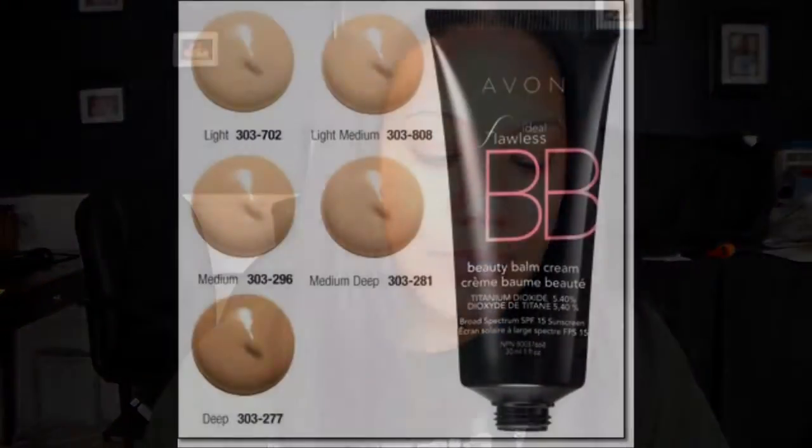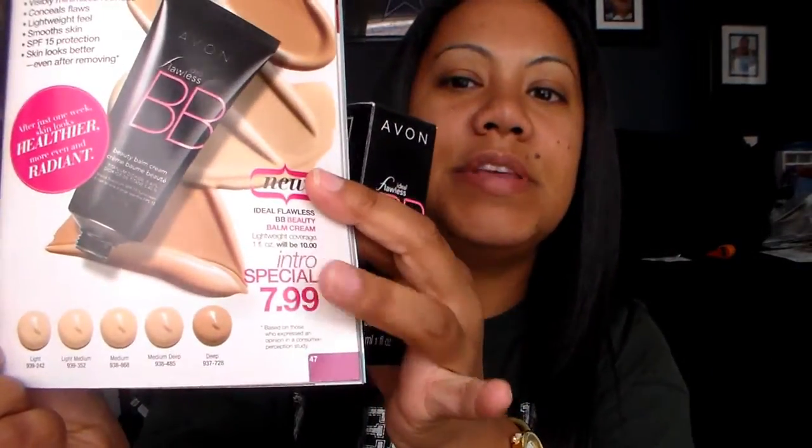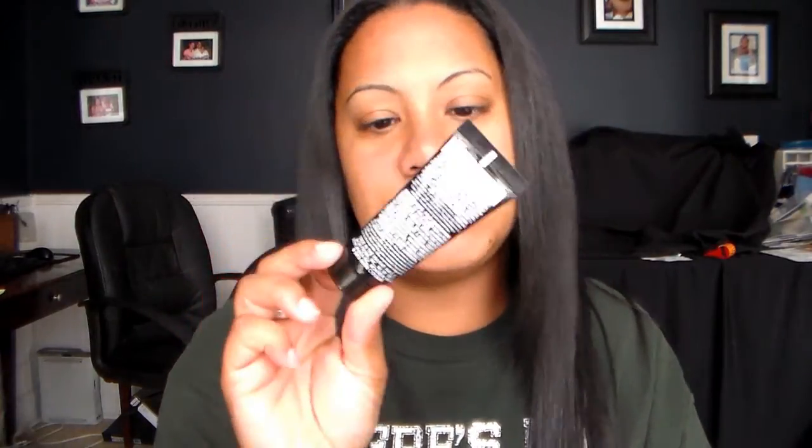I picked the medium deep shade. Right now they only have five shades, and this is coming out in campaign 12 for $7.99. It's a really cute bottle — I like the black and the pink. I normally don't wear foundations because I have adult acne; I wear them on occasions but usually wear cream to powder because I have oily skin. All the reviews about the Avon BB cream have been great, so I've taken it out of the box.